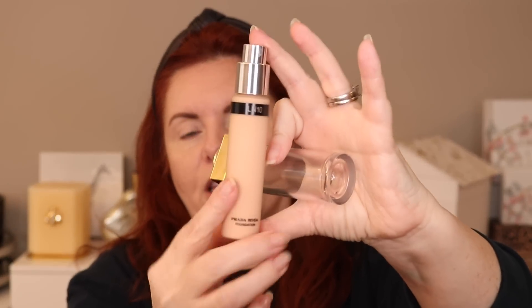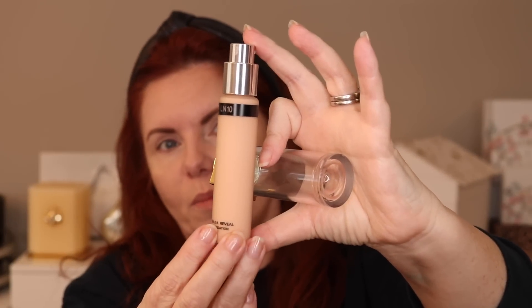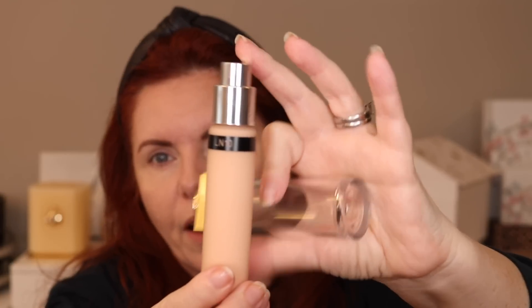On the bottom it says Prada Reveal Foundation — the shade is listed there but it's super tiny, you'd need a magnifying glass. It has a pump at the top, and then this bottle just comes right out. Here's the packaging — it's a clear plastic tube, not glass, so good for travel. You won't drop this and have it break. This is the Prada Reveal Foundation in LN10 — that's the refill, and you can see the number right on the front.